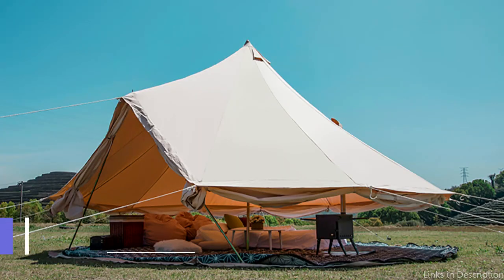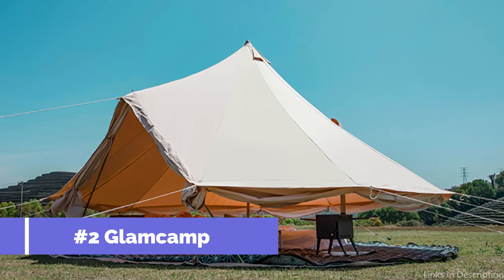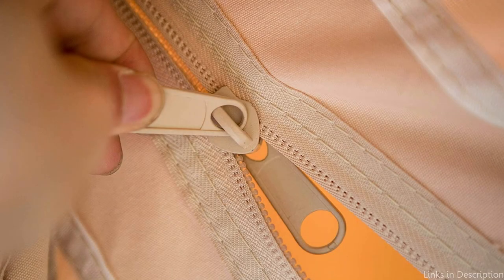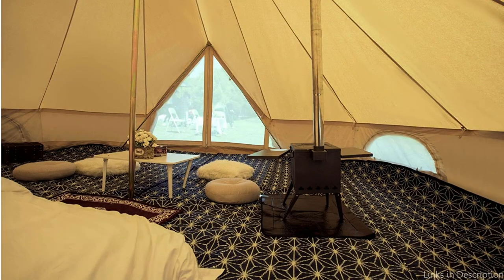On number 2, we have the Glam Camp Canvas Bell Tent. For those looking for a luxurious camping experience, the Glam Camp Canvas Bell Tent is the perfect option. Made with high-quality 300 GSM cotton canvas, this tent is both waterproof and breathable, ensuring you stay dry and comfortable no matter the weather.